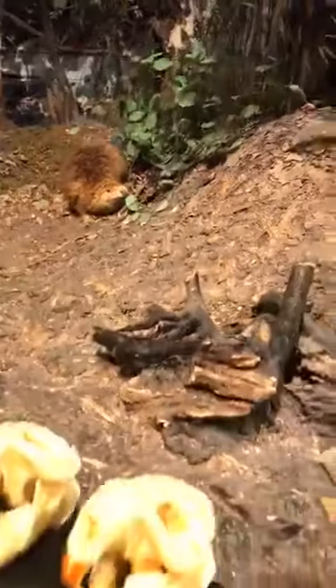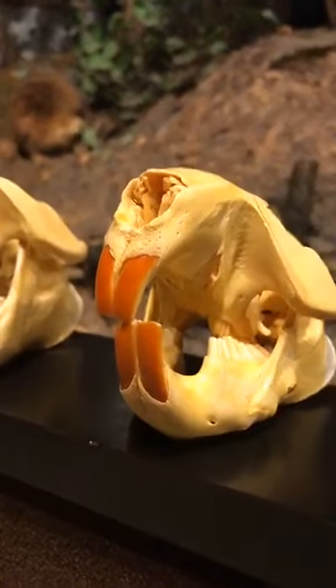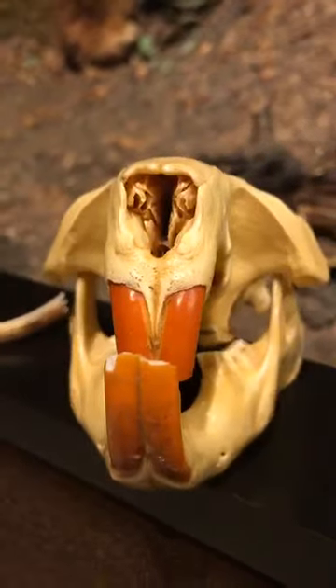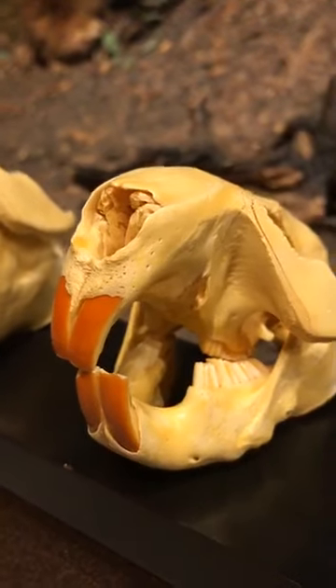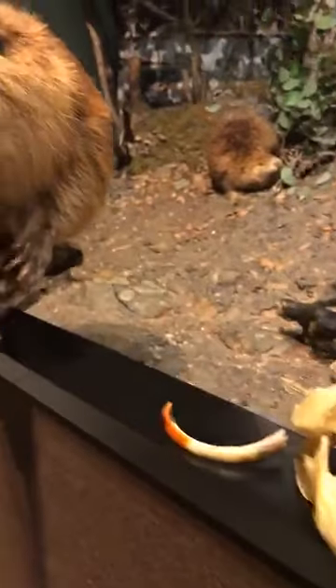Beavers have really big incisors. Their incisors actually don't stop growing and, as you can see, they're kind of reddish or orange in color — not white like our teeth. The reason for that is beavers have higher levels of iron in their teeth that make them super strong.